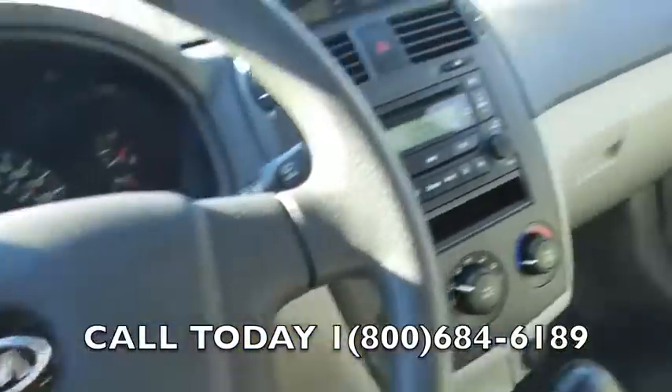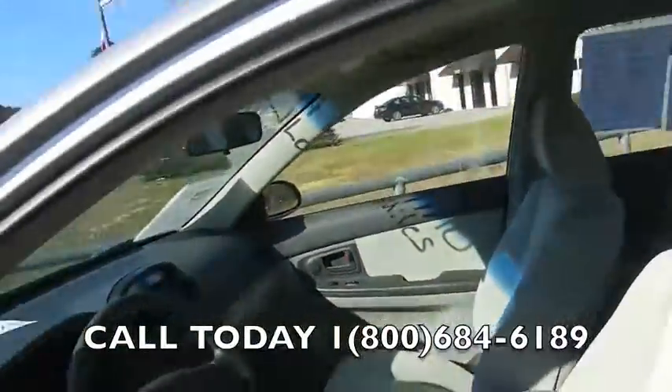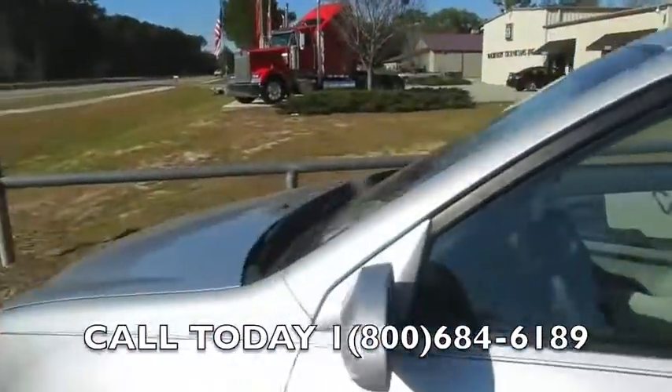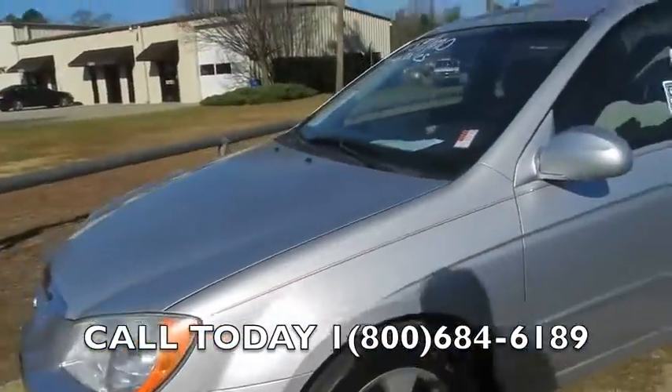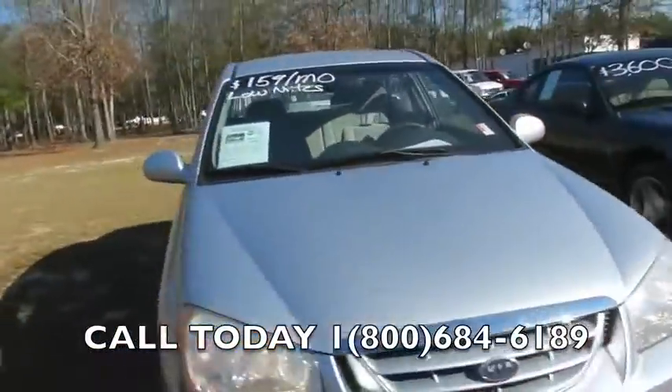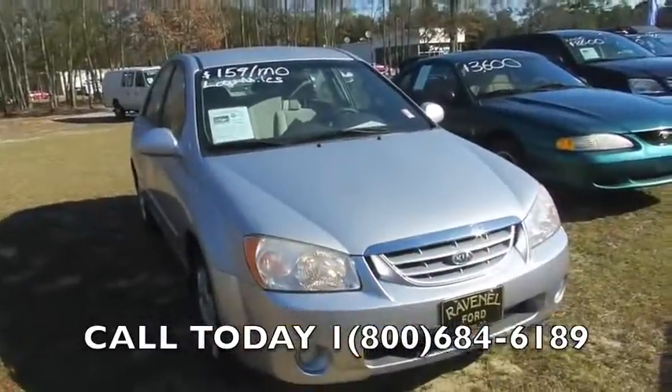It has a cold AC system and a CD player. Low mileage of fifty-four thousand five hundred and twenty-six miles. The horn works just great. Come out to Ravenel Ford — we'd love to meet you. Call the phone number on the bottom of the video for more details and availability. My name is Chad with charlestoncarvideos.com — have a great day!